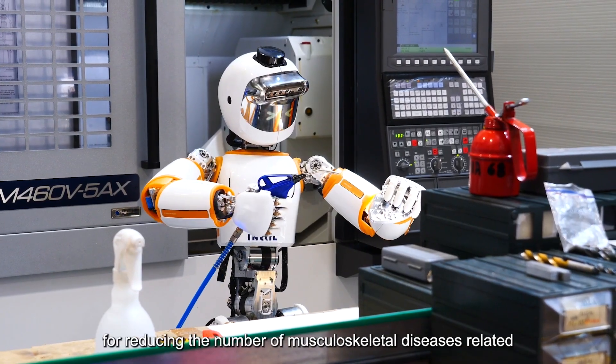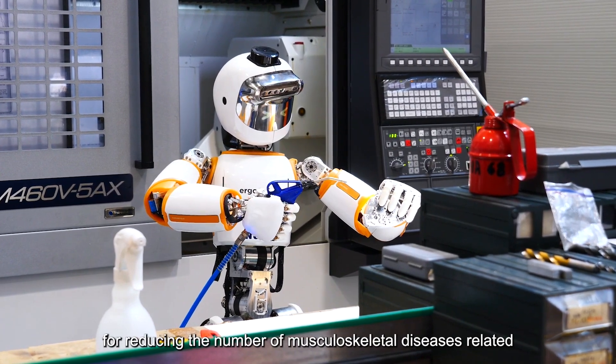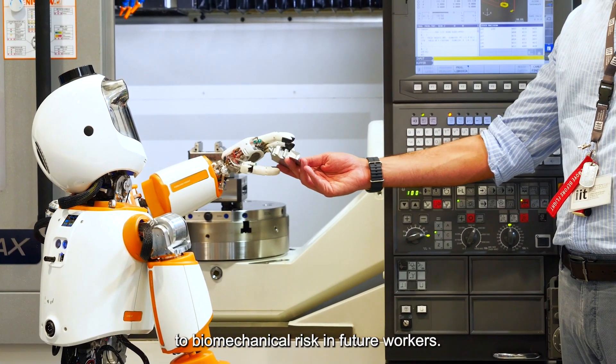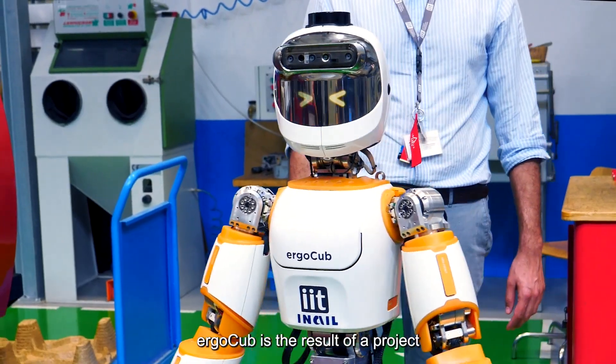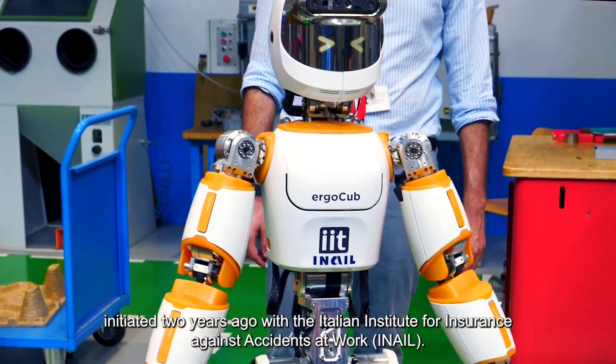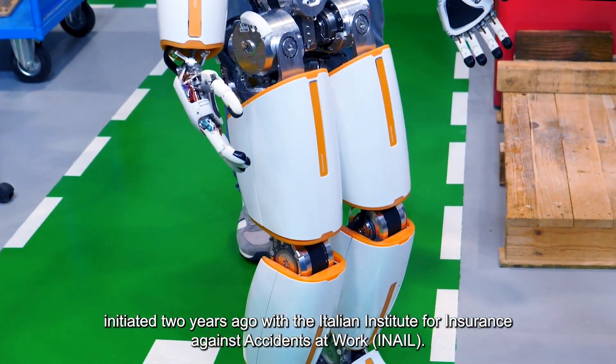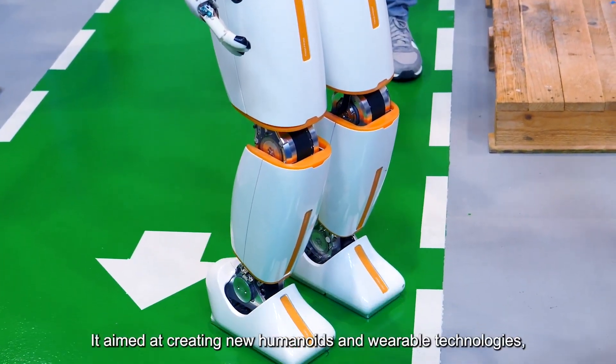Collaboratively, IIT and INAIL — the Italian National Institute for Insurance Against Accidents at Work — work towards achieving these objectives. INAIL has committed 5 million euros over a three-year period to support the design and construction of the new humanoid robot, integrating it with the project's suite of wearable technologies.